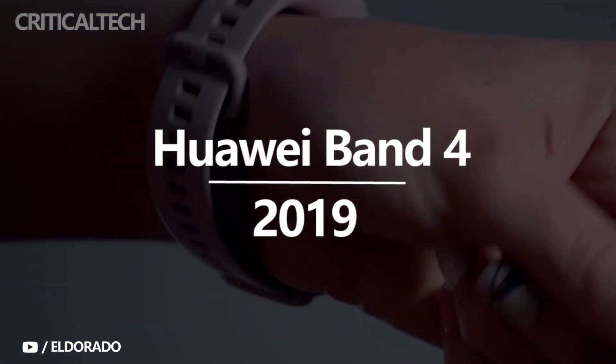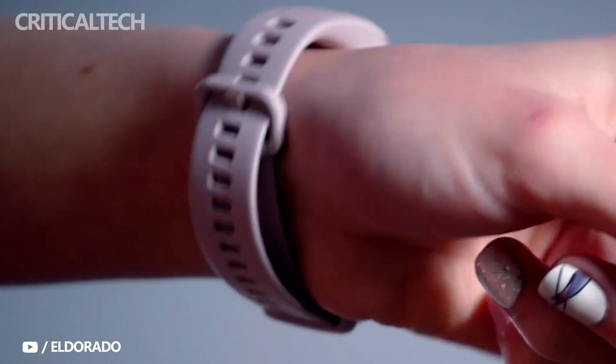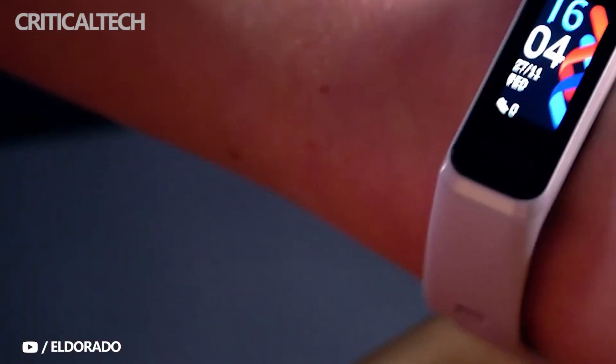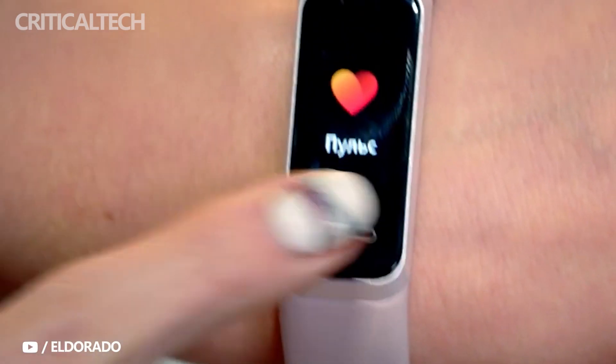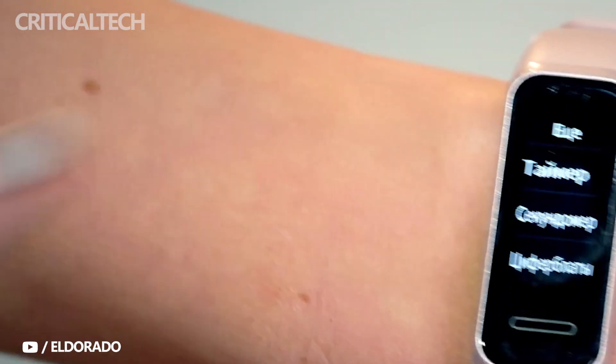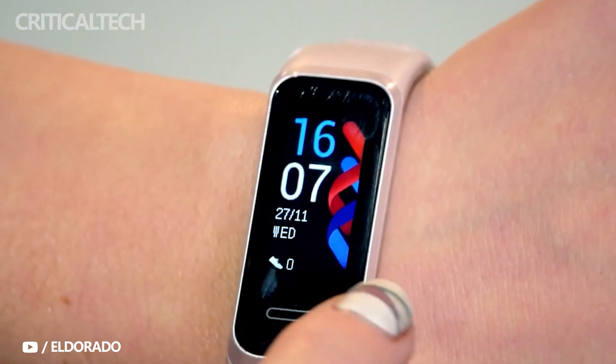In the development process of smart bracelet screens, Huawei bracelet has been playing a role in leading the development of the industry. In 2019, Huawei launched the Huawei Band 4 series, equipped with a large 0.96-inch colorful screen, which can not only display more stylish dial designs, but also make functional data such as heart rate and blood oxygen detection more intuitive and clear, improving users' attention to health indicators.